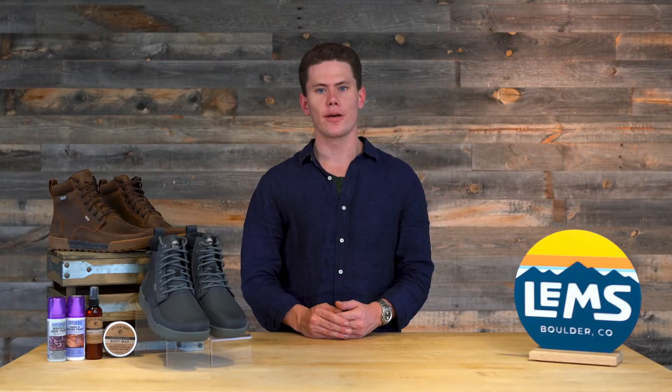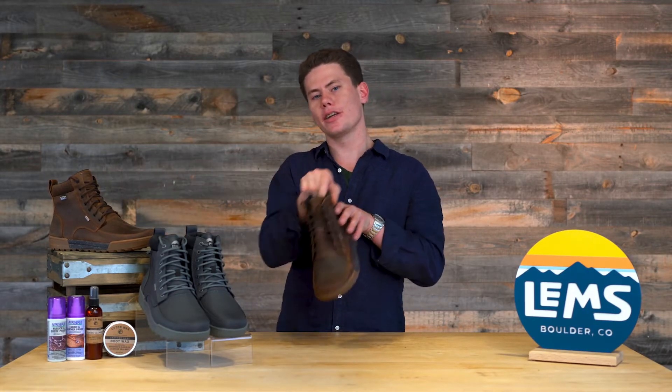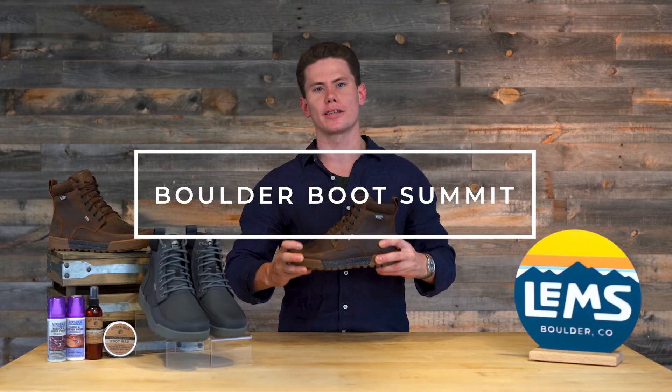Welcome back to LEMS Headquarters. My name is Devin and today we're going to be introducing the Boulder Boots Summits.